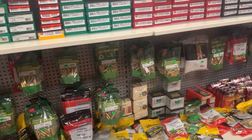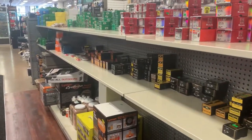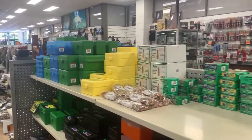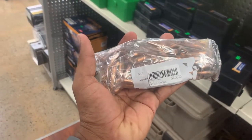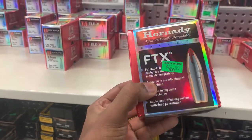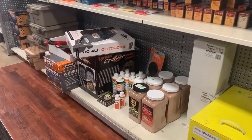On this side you can see boxes and packets of ammunition for guns. Have a look at this one — it is heavy and the price is $40. There are different kinds of ammunition here; this one is $86. On the bottom shelf there are products to clean the guns.